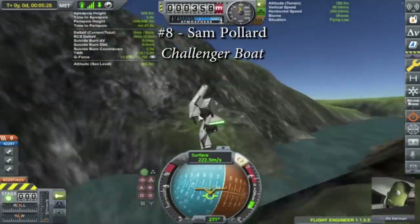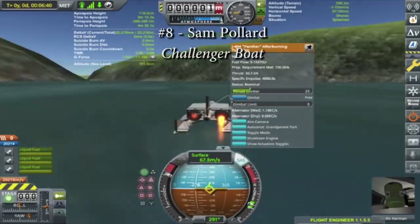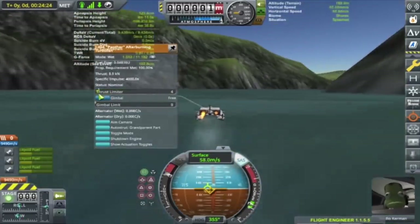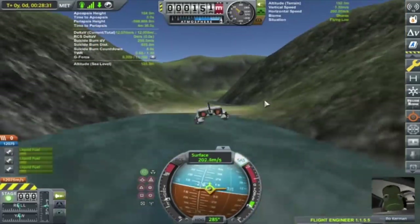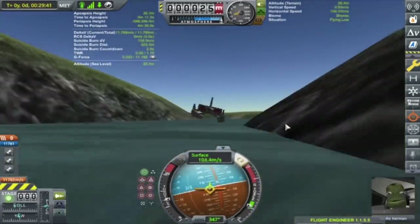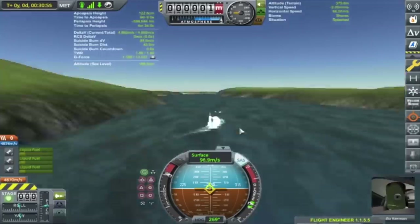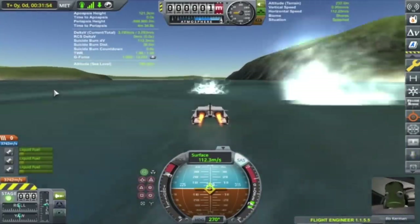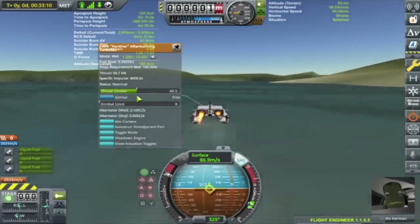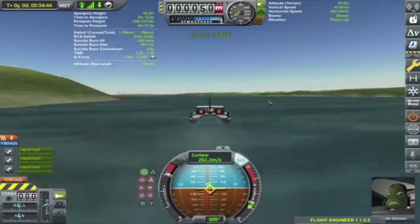At number 8 on this list is Sam Pollard with the Challenger boat. As the name suggests, this is literally a boat. Due to the obstacles in the course, he does require wings and jet engines to fly over those, but the rest of the run is completed in the water. He manages to reach speeds in the water of almost 100 meters per second, which is pretty impressive considering the real-life water speed record is only at around 142 meters per second, and that's in a straight line with an extremely specialized craft. Doing high speeds in the water in real life is extremely dangerous, so I'm glad that he only did this in KSP.